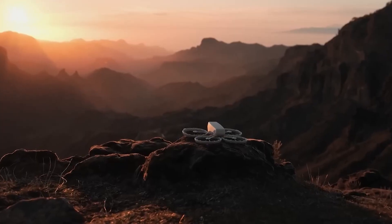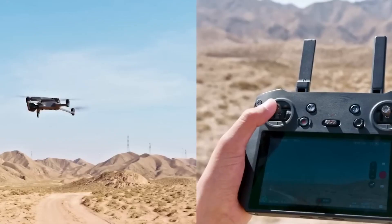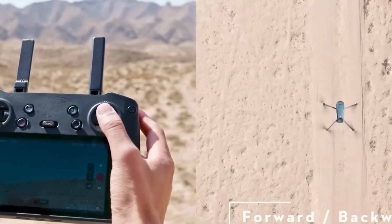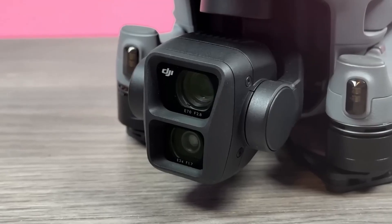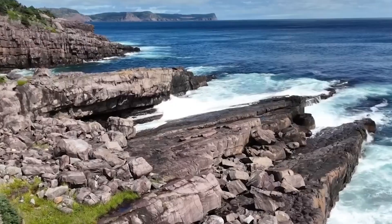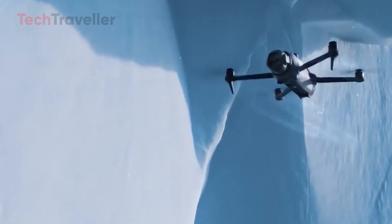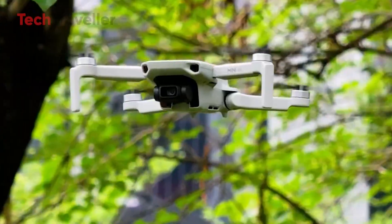Everyone keeps claiming DJI drones just keep getting better. The reality? That's only half the story. The newest models aren't always the smartest choice, and some are shockingly overpriced for what they actually deliver. This ranking isn't about specs, marketing, or hype. It's about real-world value.